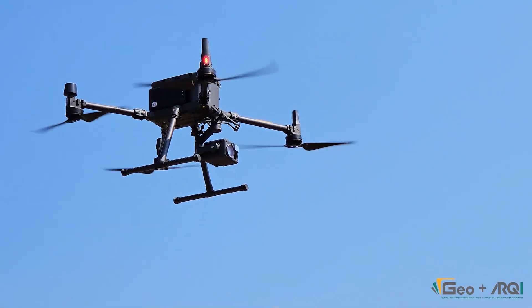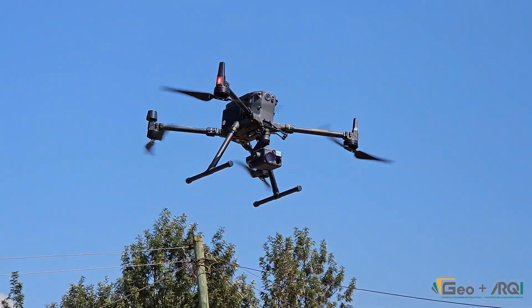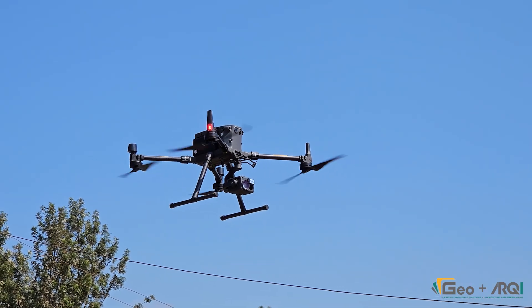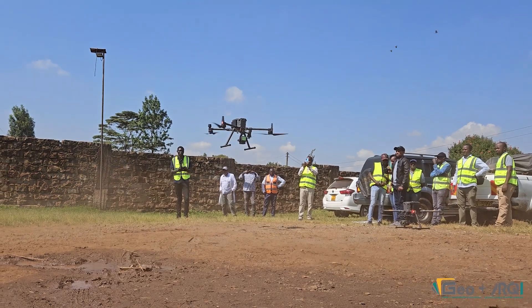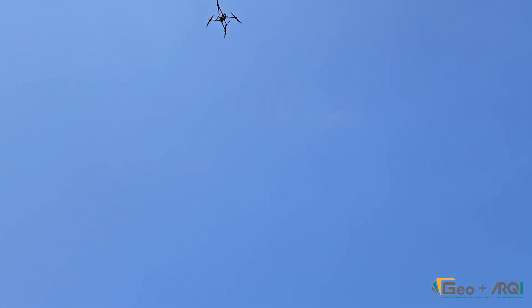Team 1 operates a Mattress 300RTK drone equipped with a LiDAR sensor, essential for mapping the power lines with precision. Team 2 utilizes a high-resolution camera to create detailed 3D maps of the substation. Teams 1 and 2 begin their crucial tasks of LiDAR mapping and substation documentation, ensuring every detail is recorded accurately.